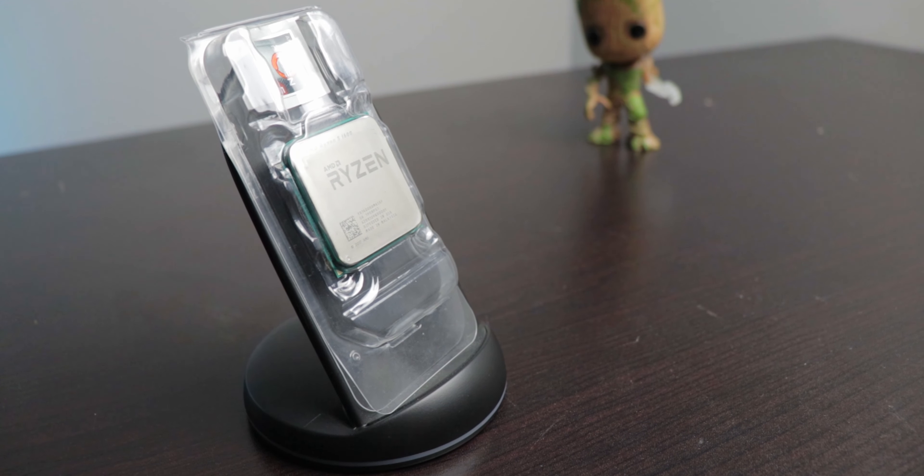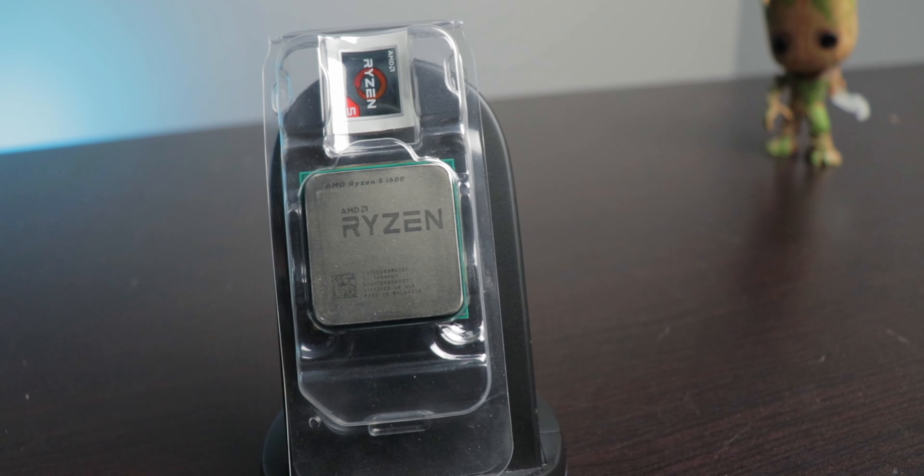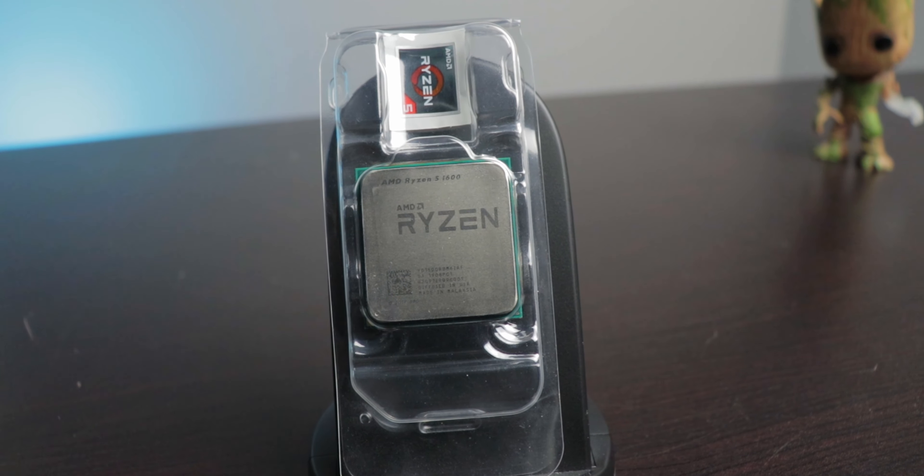Starting off with the CPU, we have the Ryzen 5 1600 AF. For those who don't know, this is just a 2600 in disguise and it can be had for just $85. It has 6 cores and 12 threads, and it's absolutely perfect for a budget gaming, streaming, and editing PC like this.